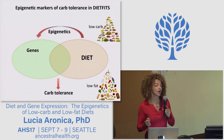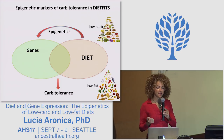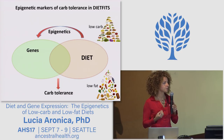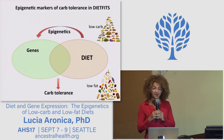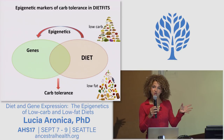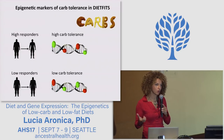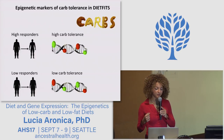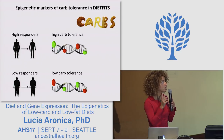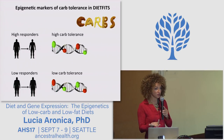These two examples really show us that food is not only calories but also information — information that can change the expression of our genes. In our study, I'm trying to understand whether changes in epigenetics can help predict whether a person is going to respond better to a low-carb or low-fat diet, and whether we can use epigenetic marks as biomarkers for carbohydrate tolerance. Our approach is to compare the high-responders and the low-responders to each diet — the epigenetic markers specific to high-responders will be markers of high carbohydrate tolerance, and those specific to low-responders will be markers of low carbohydrate tolerance.